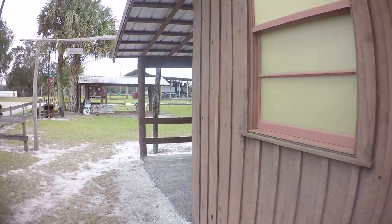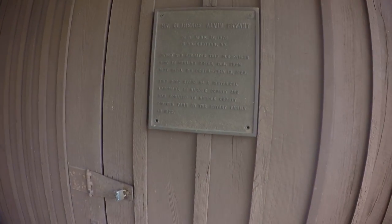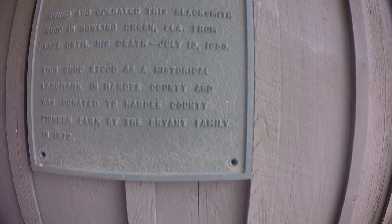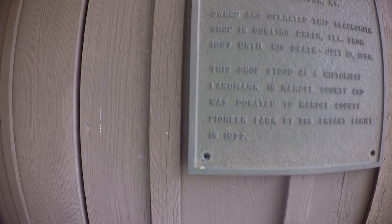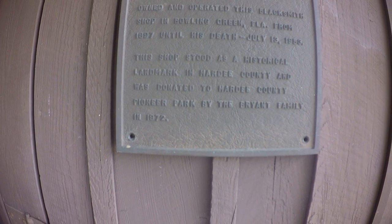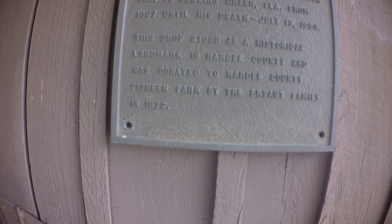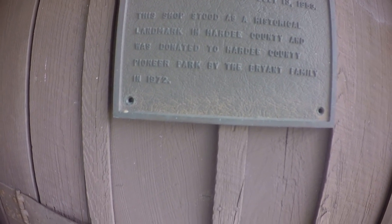And then I've got all this info here that tells about Mr. Clarence Alvin Bryant, born April 17th, 1876, in Millers Town, Kentucky. He owned and operated this blacksmith shop in Bowling Green, Florida from 1897 until his death on July 13th, 1953. A historical landmark of Hardee County, it was donated to Pioneer Park by the Bryant family in 1972. Pretty cool.